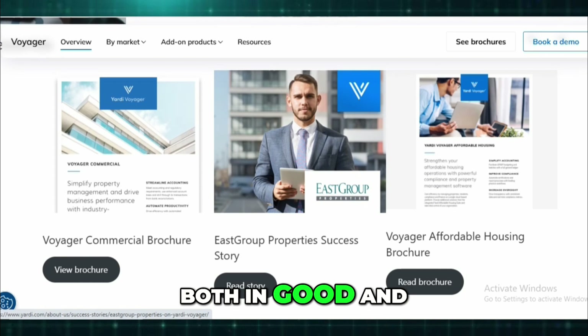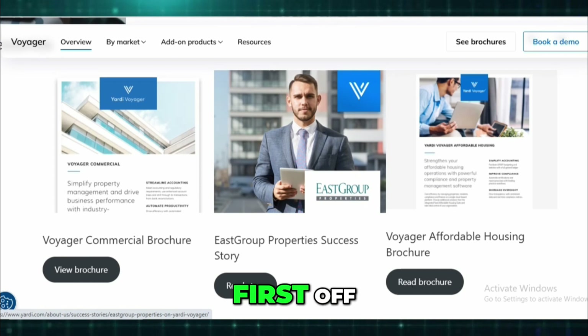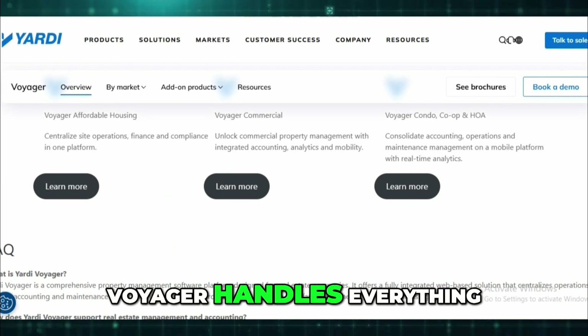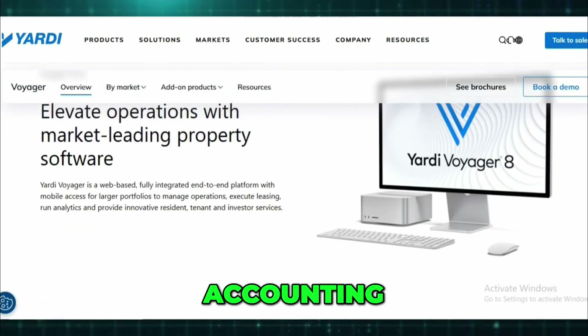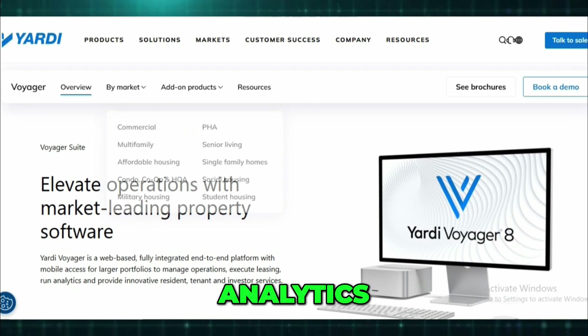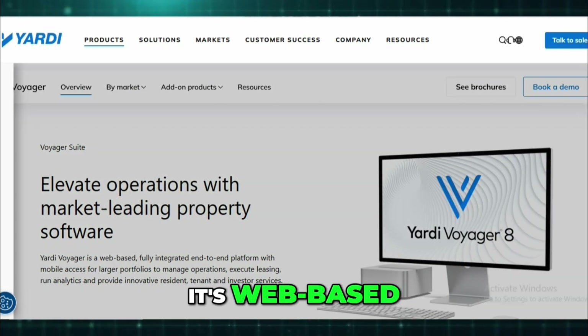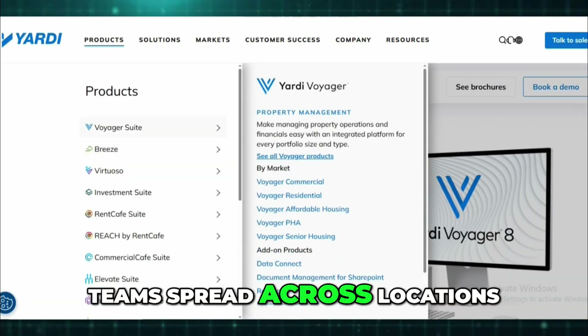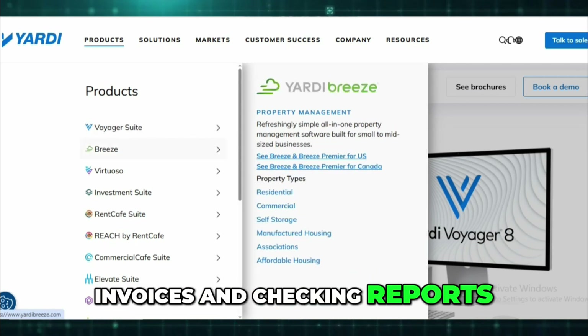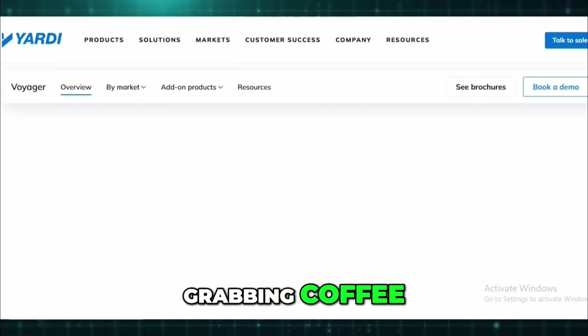First off, the scope of what it can do is insane. Voyager handles everything: leasing, accounting, maintenance, marketing, compliance, analytics — you name it. It's web-based, which is great for teams spread across locations, and it's fully mobile. I was approving invoices and checking reports on my phone while grabbing coffee — that flexibility is a game changer.